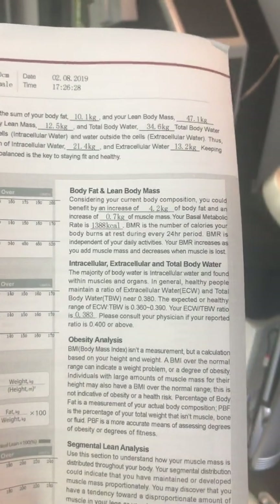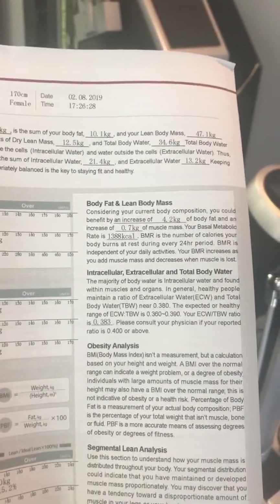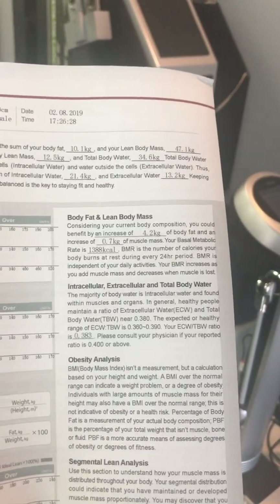Your basal metabolic rate is the amount of calories your body burns per day at rest. The cool thing about muscle is that the more muscle you have, the more calories your body will burn. So the more muscle you have, the more you can eat without it turning into fat — the higher the metabolic rate, the more you can consume without turning into fat. The lower it is, the less you're able to consume without the risk of turning into fat.